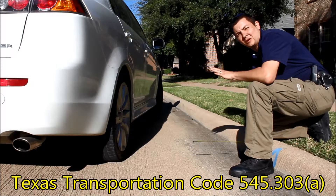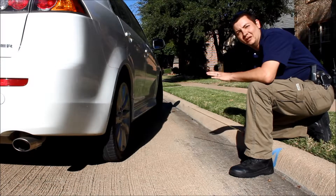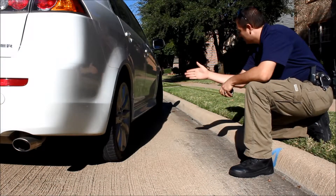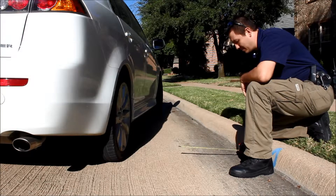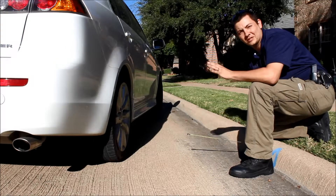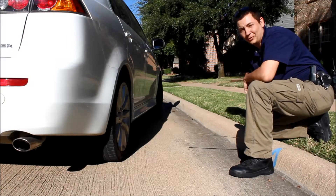The transportation code says that both right tires have to be no farther than 18 inches from the curb, meaning it can't be parked against the flow of traffic. Both tires have to be within 18 inches from the curb, and this vehicle is a lot farther than that. With these violations and the safety hazard of fire trucks not being able to get down the road or hook up to the fire hydrant correctly, this vehicle would be towed.